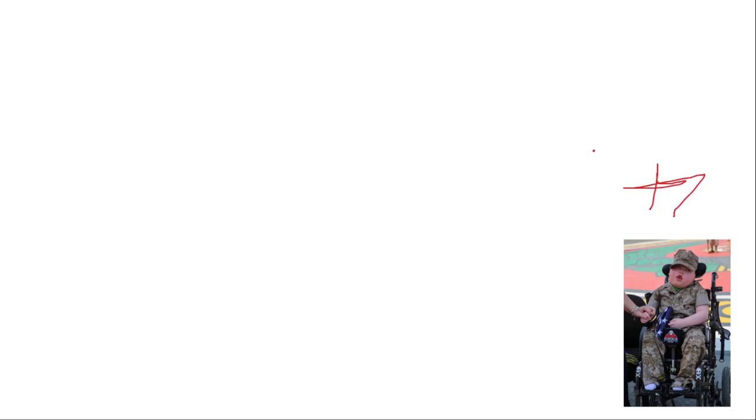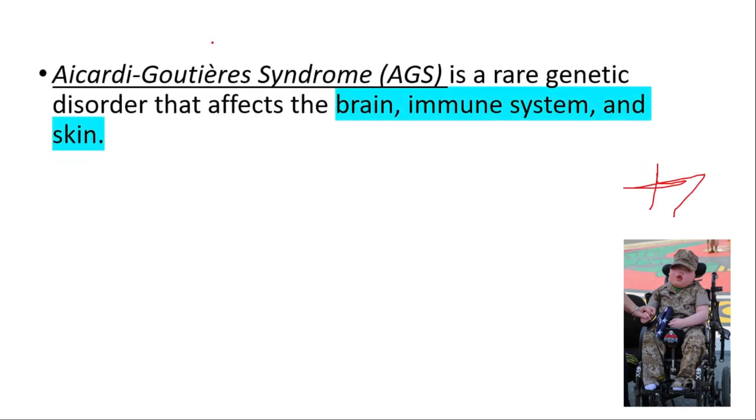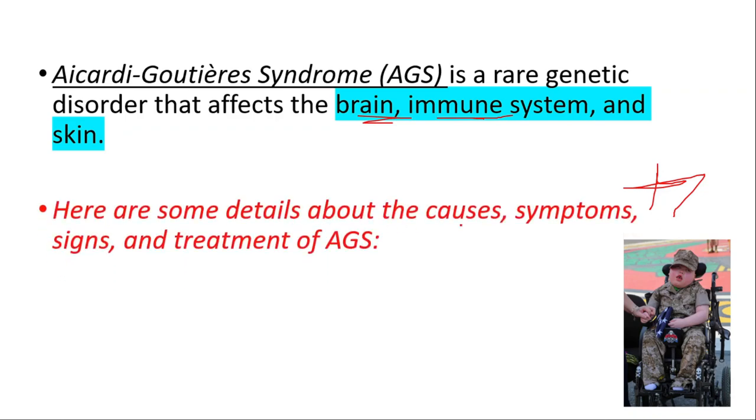Hey everyone, this is Daily Dose of Medicine. In this video we will talk about Aicardi-Goutières syndrome, a rare genetic disorder that affects the brain, immune system, and skin. We will cover causes, symptoms, signs, and treatments.